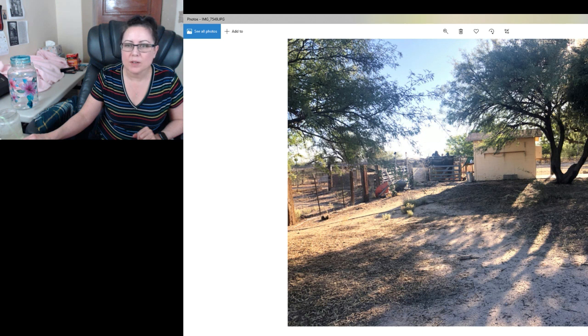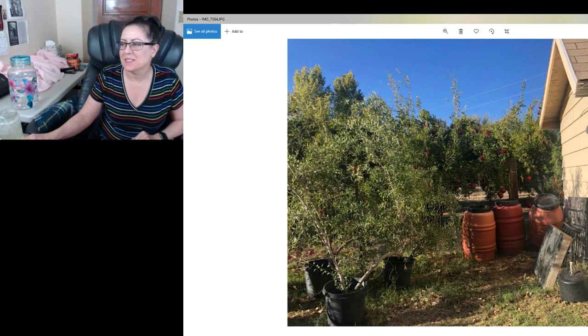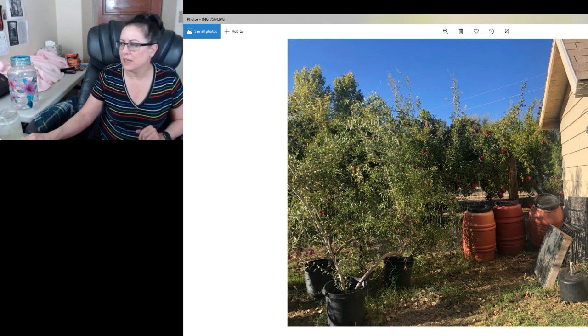I think this is back where the chickens and goats are — those chickens are guinea hens. That's me — a quick pic. My skin was having an issue, but that was me in my full headgear. This is back where we were pressing the pomegranates, or that's just where the barrels of juice are. We were inside a room so I can't tell if that was the room we were in or not.